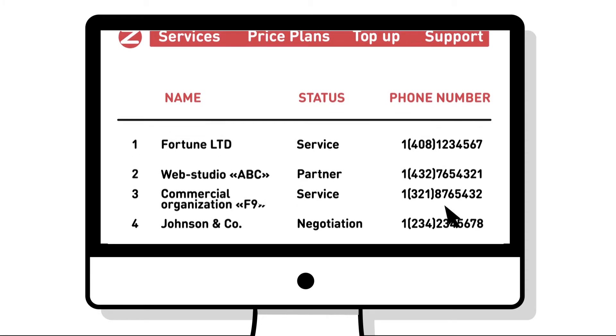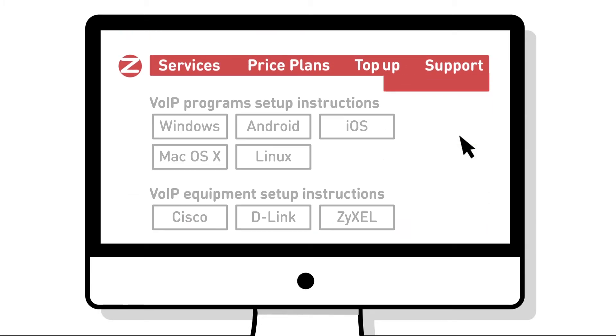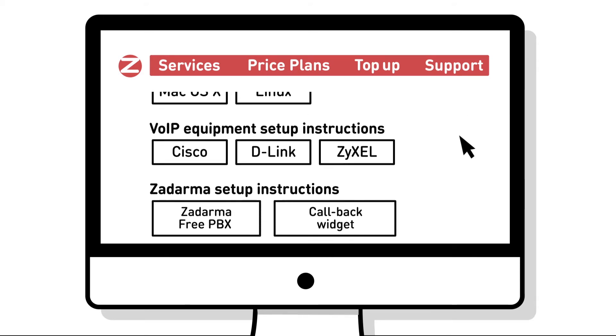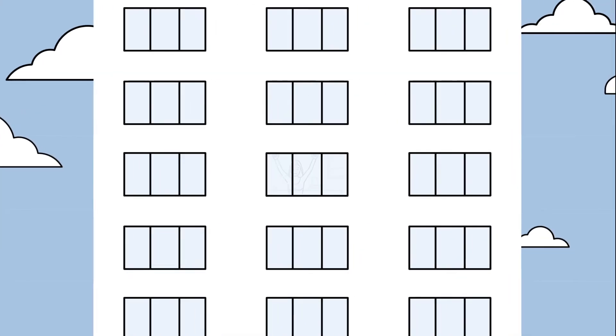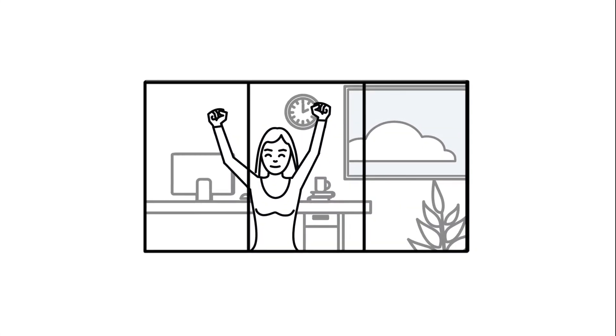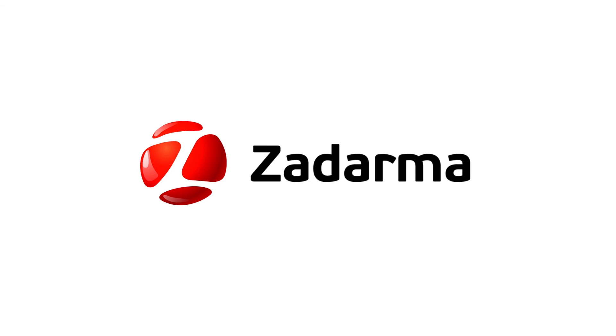All you need to do to connect the Zadarma phone system with your CRM is to set up the integration. You can find detailed information in the Setup Instructions section. No need to pay any agents. Simply integrate the free PBX into your CRM and Zadarma will help you increase your business efficiency and sales.